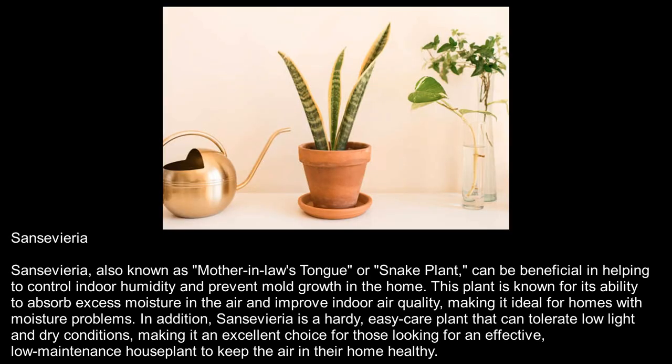Sansevieria, also known as mother-in-law's tongue or snake plant, can be beneficial in helping to control indoor humidity and prevent mold growth in the home. This plant is known for its ability to absorb excess moisture in the air and improve indoor air quality, making it ideal for homes with moisture problems. In addition, Sansevieria is a hardy, easy-care plant that can tolerate low light and dry conditions, making it an excellent choice for those looking for an effective, low-maintenance houseplant to keep the air in their home healthy.